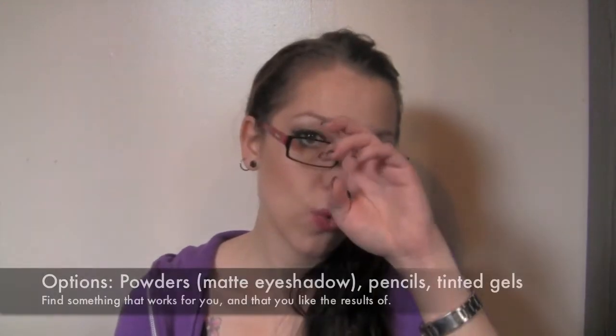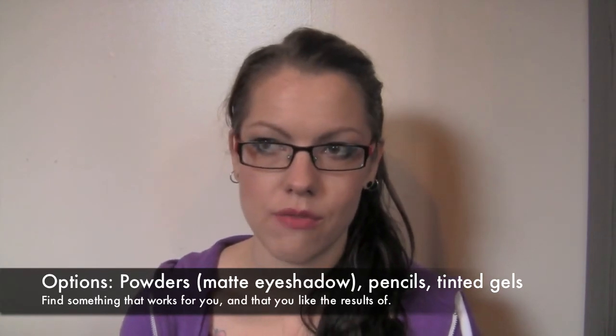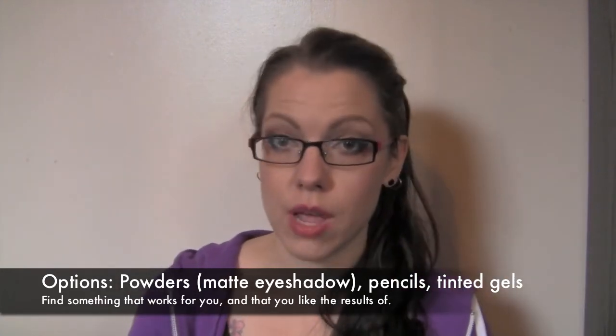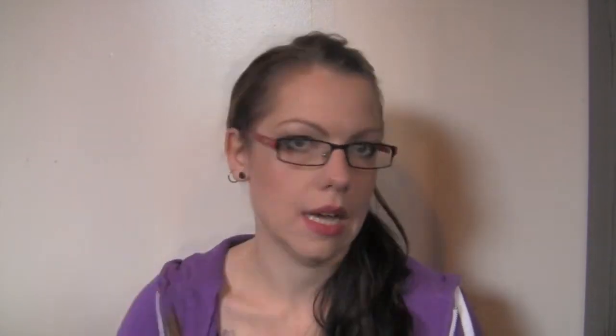Moving into eye makeup, the first item — depending on how your brows look — may be optional, but I recommend getting something for your eyebrows to fill them in slightly. You can get away with doing a lot less makeup on an everyday basis if you just fill in your eyebrows, because it frames your face and makes you look very polished and put together. This is MAC Lingering, and you just twist it and it comes up through the top. I use this every single day.